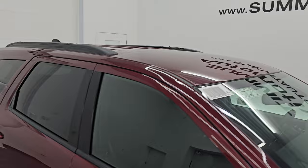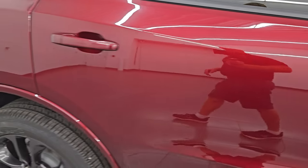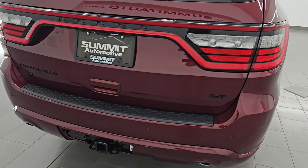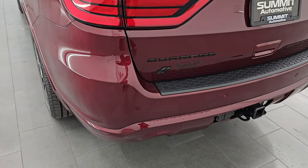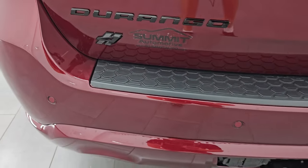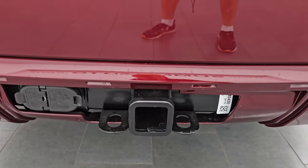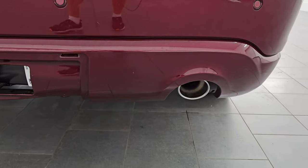You also get the gloss black mirror covers and the black inserts around the headlights. This one does have the roof rack. You also get the gloss black trim on the doors. You get the LED tail lamps, and we're going to turn on all the lights at the end of this video, so stick around for that. You also get the gloss black Durango and Rombi 4 logo there, the GT logo, and the tow package with the receiver hitch 4-pin and 7-pin wiring — remember, 6,200 pounds.